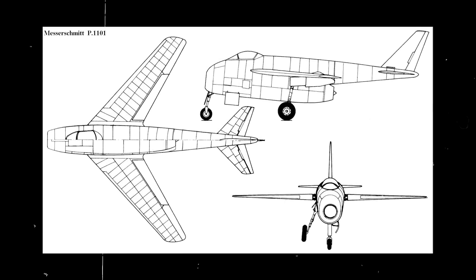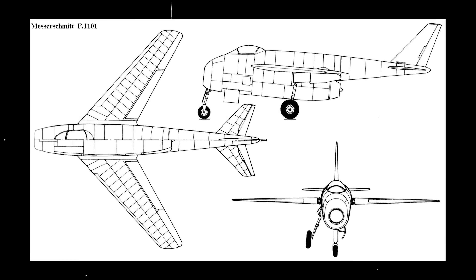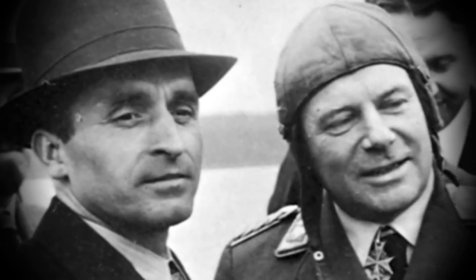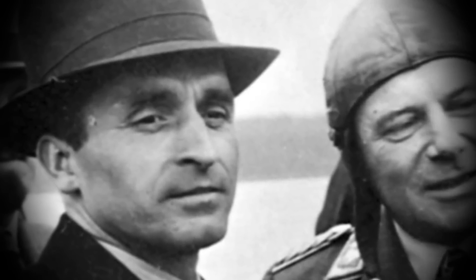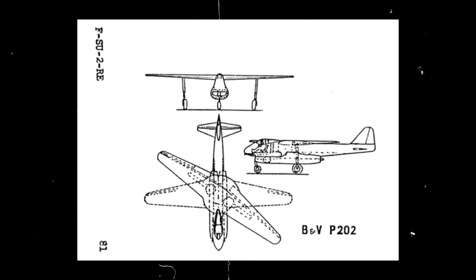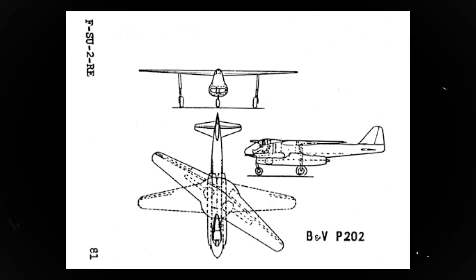Swept wing designs were proposed by German engineers as early as 1935. But it wasn't until 1942 that Richard Vogt, from the German plane manufacturer Blohm & Voss, actually created the blueprint for an aircraft with an oblique wing. Vogt's P-202 jet fighter was designed to experiment with the idea of a scissor wing, in which one side could pivot forward and the other one back once in flight. While intriguing on paper, a test model was never built before the end of the Second World War in 1945, and Vogt moved to the United States to work on other projects.